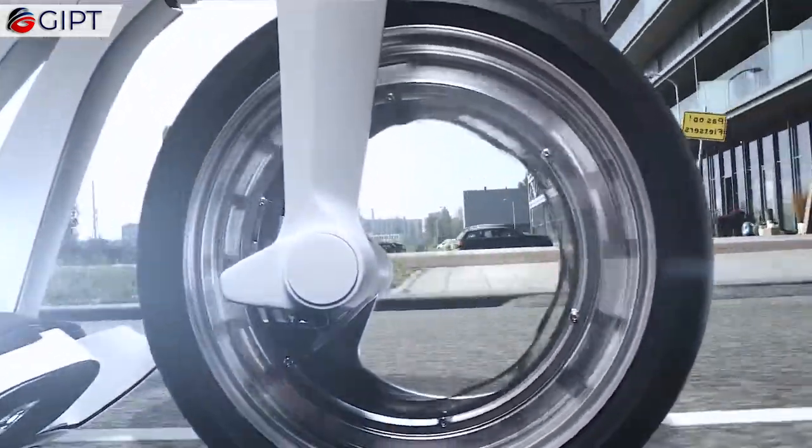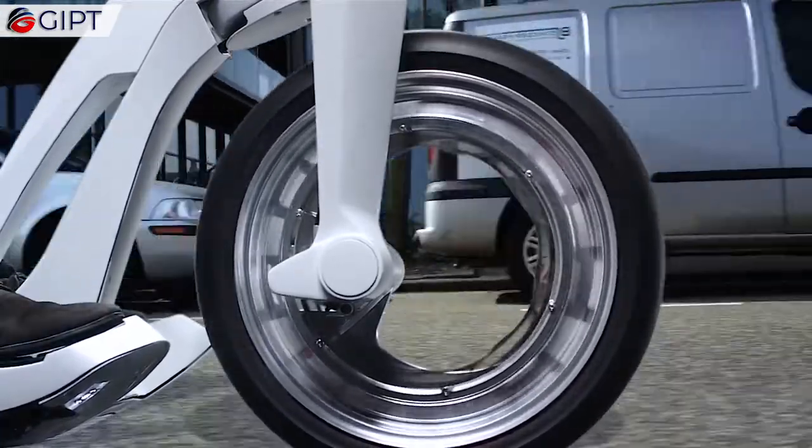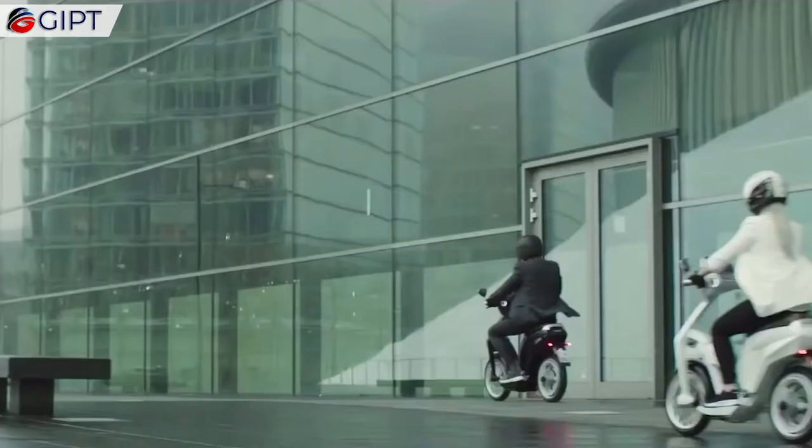Its award-winning design elevates scooters with its innovative spin on the electrical engine by combining the hubless wheels with an external rotor design.